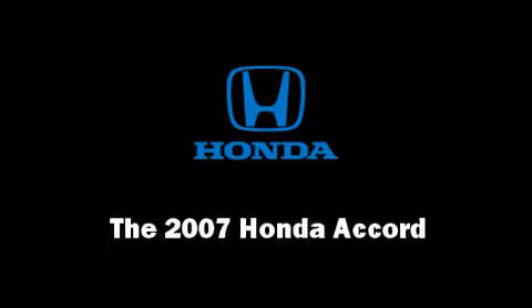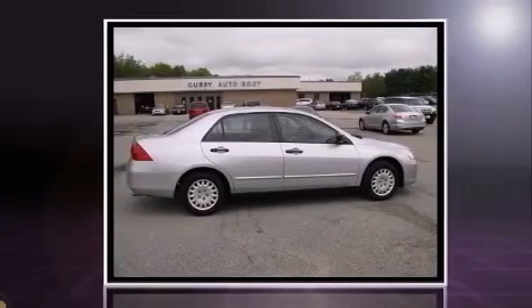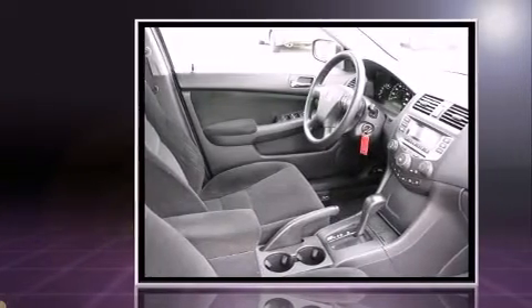Step into the 2007 Honda Accord. This four-door, five-passenger sedan provides exceptional value. It features a front-wheel drive platform, an automatic transmission, and a 2.4-liter four-cylinder engine.